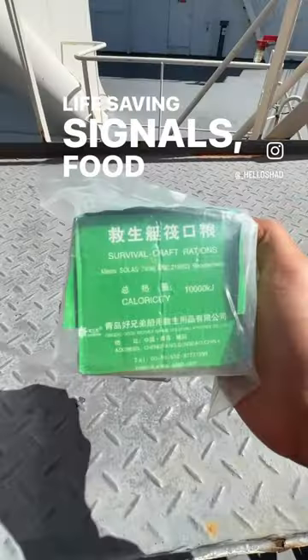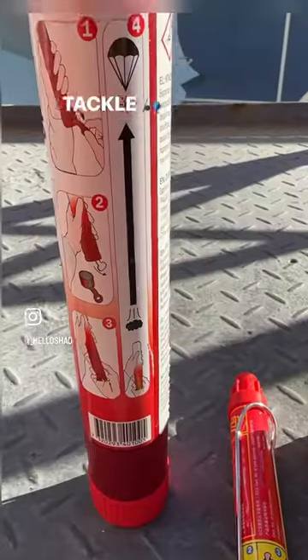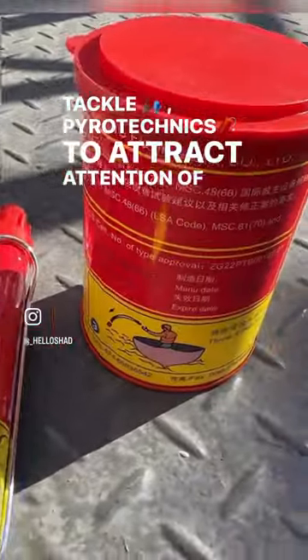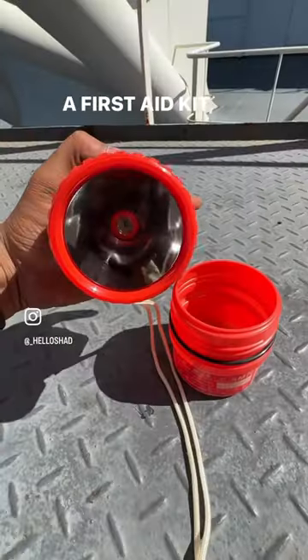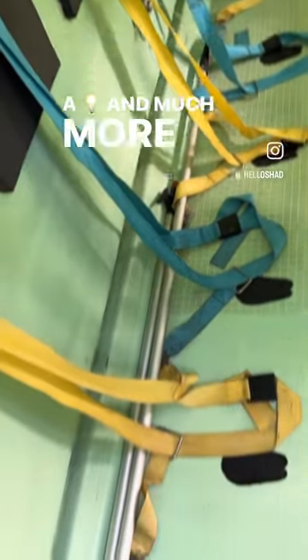Life-saving signals, food rations, drinking water, fishing tackle, pyrotechnics to attract the attention of other vessels, a first-aid kit, a waterproof torch with spare batteries and a bulb, and much more — but I'm in a hurry.